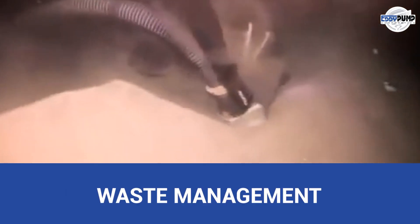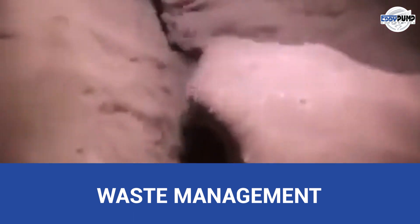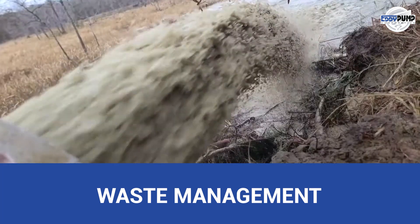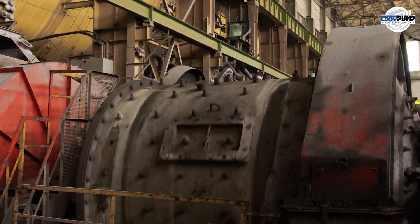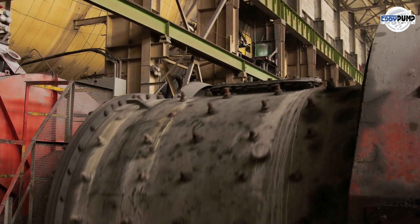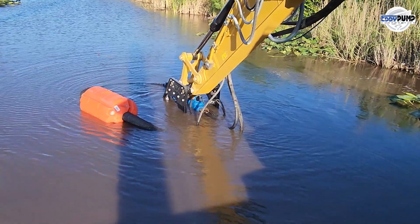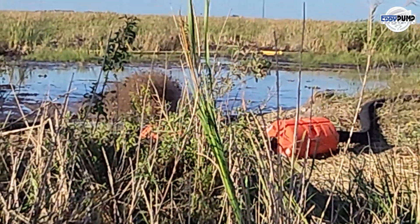Slurry pump dredge assists in removing solid waste, such as paper sludge, from wastewater treatment facilities. By effectively extracting and managing waste materials, these operations maintain efficient treatment processes and reduce the environmental impact of waste disposal. Water bodies used for cooling and equipment maintenance can accumulate debris and sediment, affecting the performance of machinery. Hydraulic dredging equipment ensures a clean environment, promoting optimal equipment operation and prolonging the lifespan of critical components.